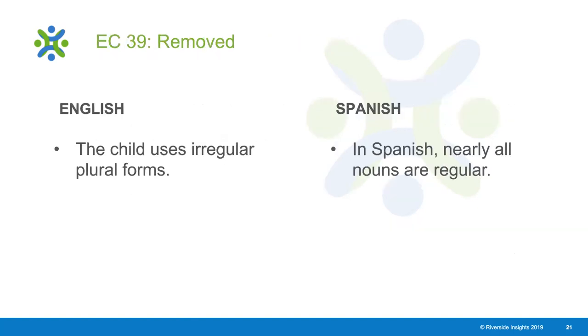Here are a few examples. This is an item that was removed when translated to Spanish. In the English version, the child is assessed on whether they use irregular plural forms. However, in Spanish, nearly all nouns are regular, so this item type was not deemed appropriate and was removed from the BDI-3 Spanish.